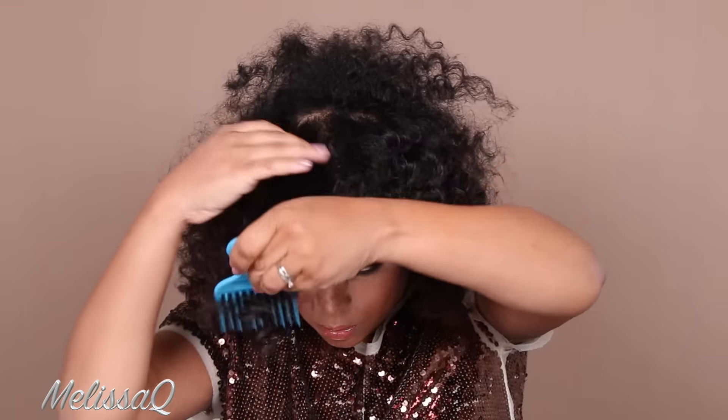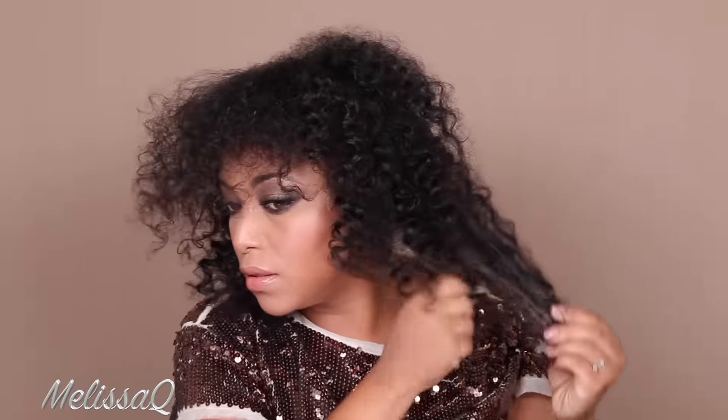On to the hair — we have bantu knots and we are going for the heatless waves. One of the things I love about Miss Ross is the big hair, don't care. So we are doing big hair — the queen of Motown. Watch this, this is how we're going to build volume.